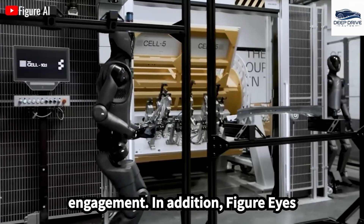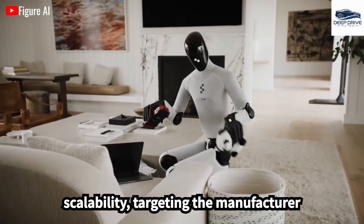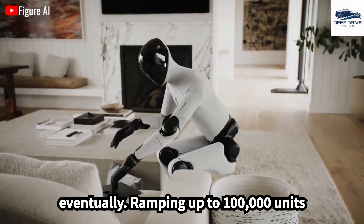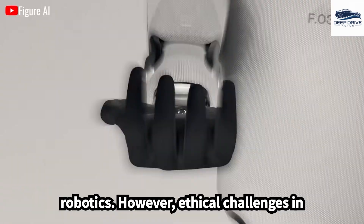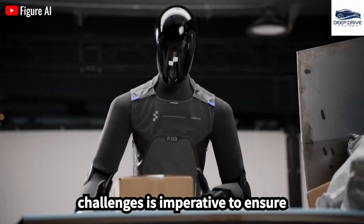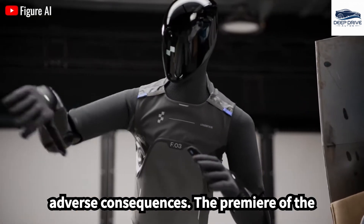In addition, FIGA-03's production strategy aims for substantial scalability, targeting the manufacture of 12,000 units annually by 2026, eventually ramping up to 100,000 units to enhance the accessibility of advanced robotics. However, ethical challenges in deploying robots persist, particularly concerning privacy issues and equitable access to technology. Addressing these challenges is imperative to ensure advancements benefit everyone without adverse consequences.